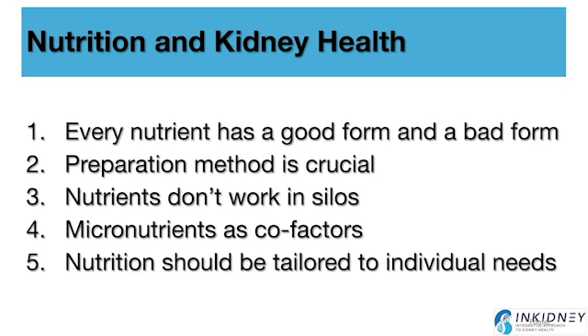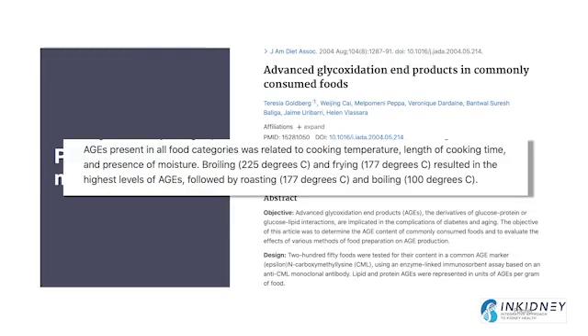And number five, nutrition should also be tailored to the individual as much as possible. We'll talk a little bit about how the old way of looking at nutrition — this one-size-fits-all approach — and where the shortcomings have been in the past.